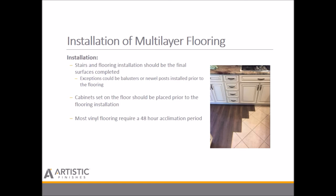For installation do's and don'ts: the final surface completed in any construction project is really the floor and/or stairs — exceptions being balusters or newel posts, which should be done prior to the flooring install. Cabinets set on the floor should be placed prior to flooring installation. Most vinyl flooring does require a 48-hour acclimation period, which is what manufacturers are still recommending.